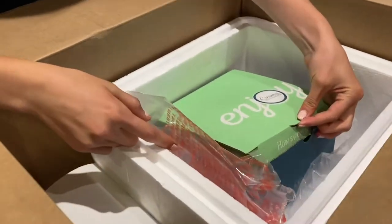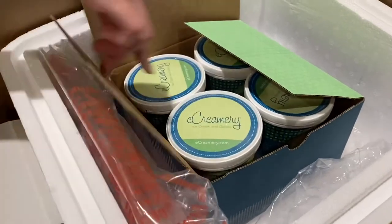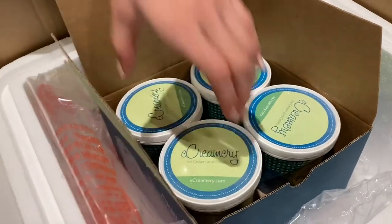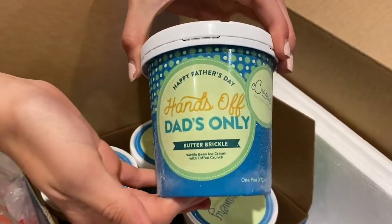As you can see it comes packaged really nicely. It's in dry ice in a cooler and these arrive totally frozen. I'm so impressed with how they do this, but this is why we think these are so great for dad.